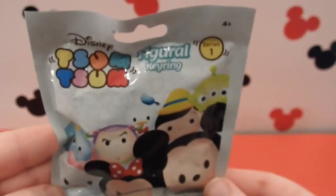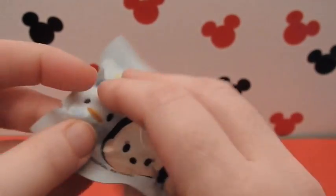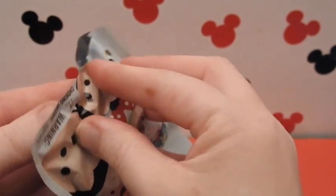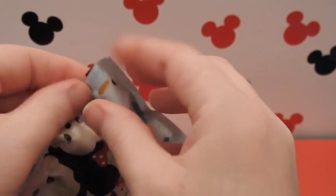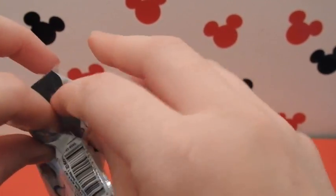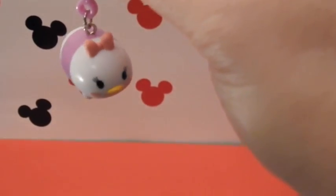Alright kids, we're going to go ahead and open up our first package and see what we received. Are there any guesses as to what figurine we have inside here? Let's take a look. I see pink. And it's Daisy!